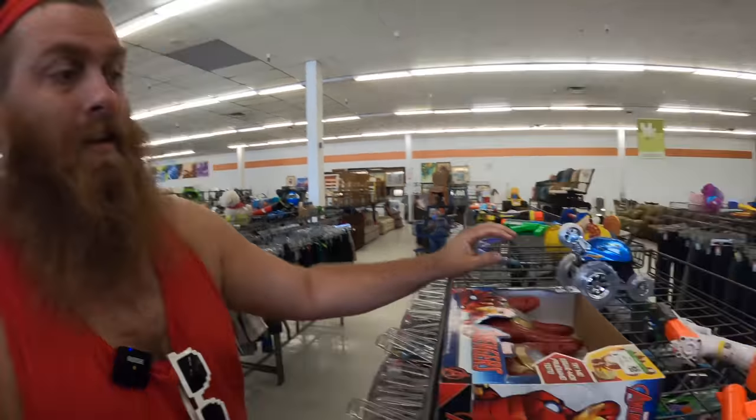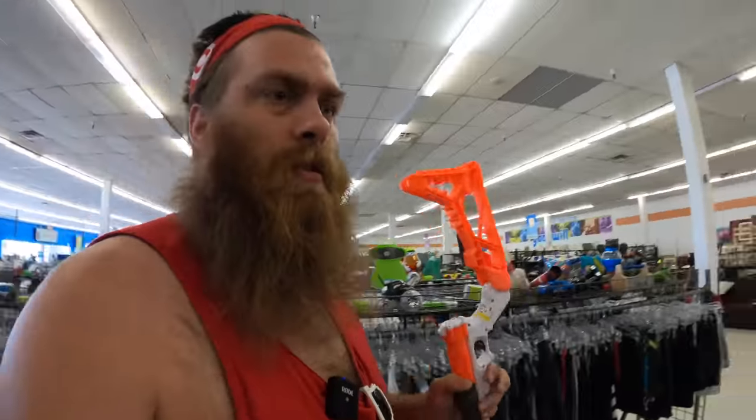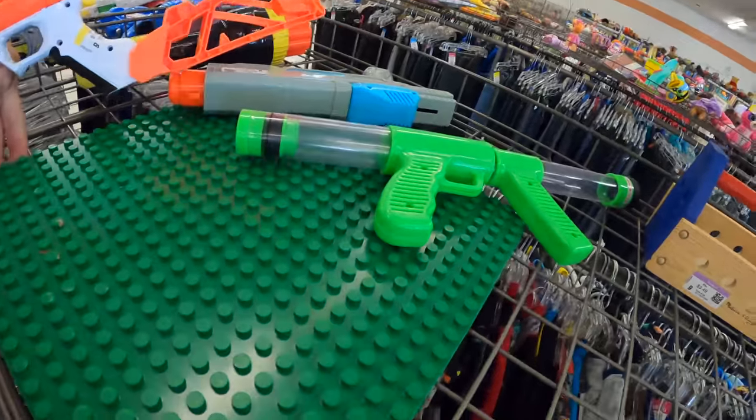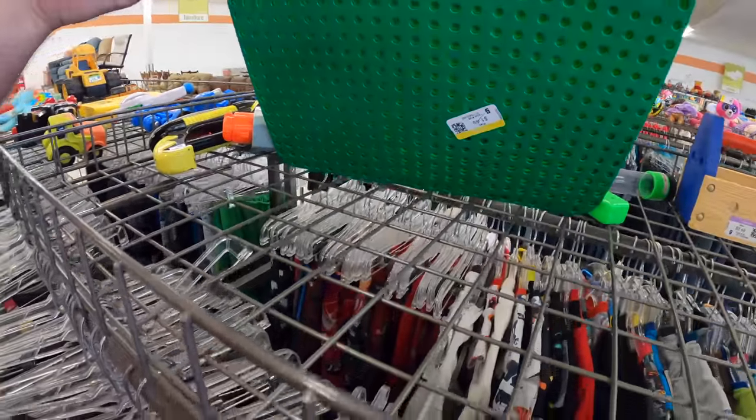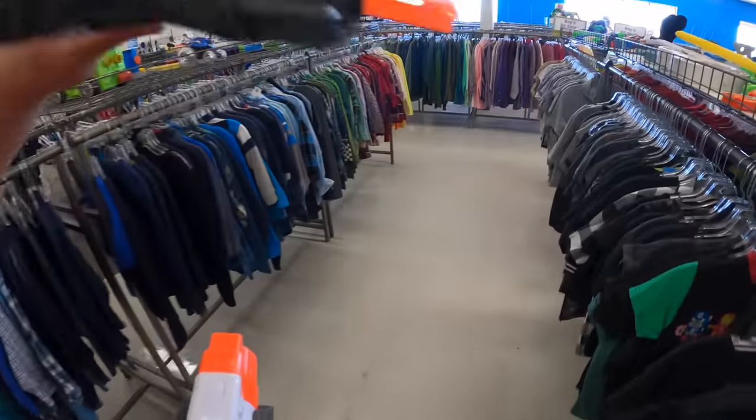Goodwill, let's go — first stop. Since this Goodwill did open back up today, yellow tags are a dollar, so dollar Nerf gun. Look at this Duplo mat — it's also a dollar. Please be yellow, please be yellow — let's go!